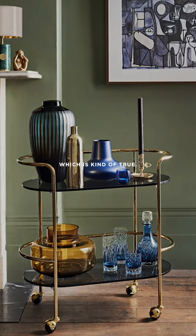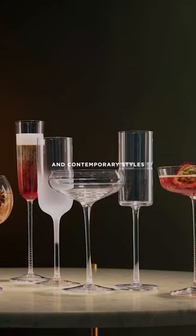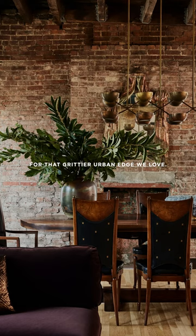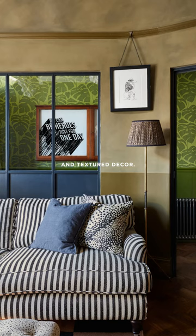Ryan Matthews says that New York homes are basically just big bar carts, which is kind of true. So when it comes to bar decor, Ryan advises mixing vintage and contemporary styles while owning your own personality a little bit. For that gritty urban edge we love, go for textured walls and textured decor.